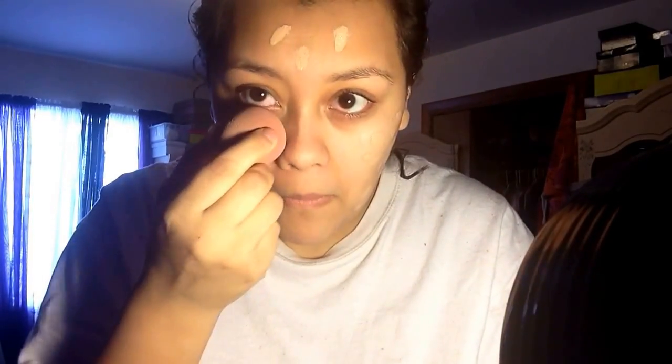Just taking the beauty blender and dabbing it all on. Make sure you go down the neck. Always do your makeup the way you want to and the way it'll make you feel beautiful. This is making me look paler than I really am, but trust me guys, this is my color — after we're done with everything else, you're going to see how it is my color.